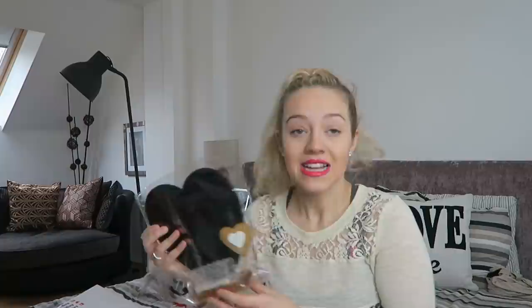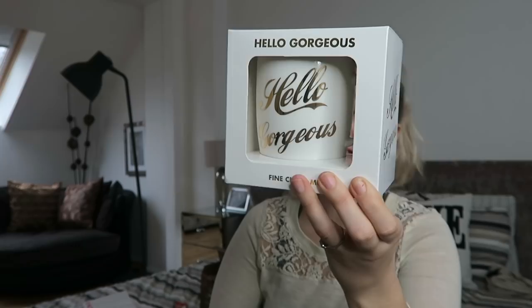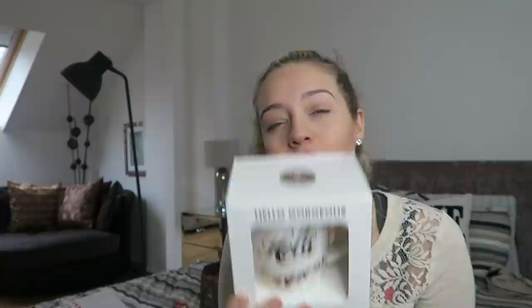These little chalkboard hearts are five pounds as well - five pounds! It looks so cute in any bedroom, kitchen, or living room. We also have these mugs which say 'Hello Gorgeous' - fine china, and they've got gold detailing which is my fave. If you've got someone's birthday coming up, these are a great little buy - you're making someone feel loved. They are six pounds.